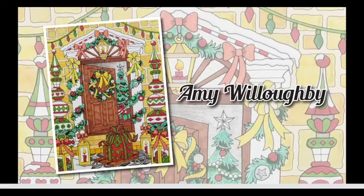First we have Amy Willoughby from the Christmas coloring book. I love how you did the yellow in the background because it really makes the red, green, and white stand out. You can see the Christmas tree inside all decorated and ready to go. The whole picture looks really warm, bright, and inviting — like you're ready to go in and celebrate Christmas with the family. You did a really good job, Amy. Congratulations on winning Fan of the Month.